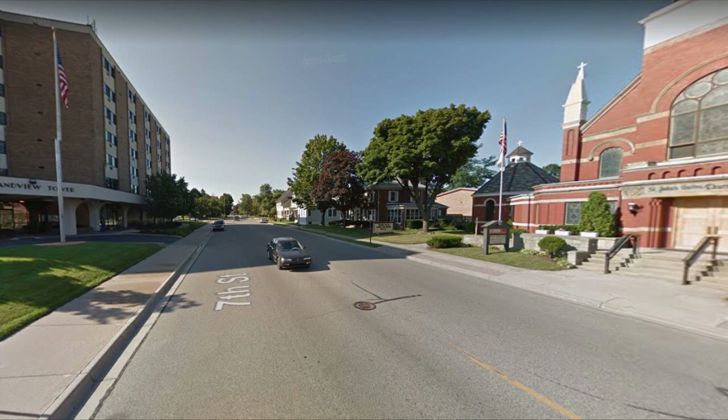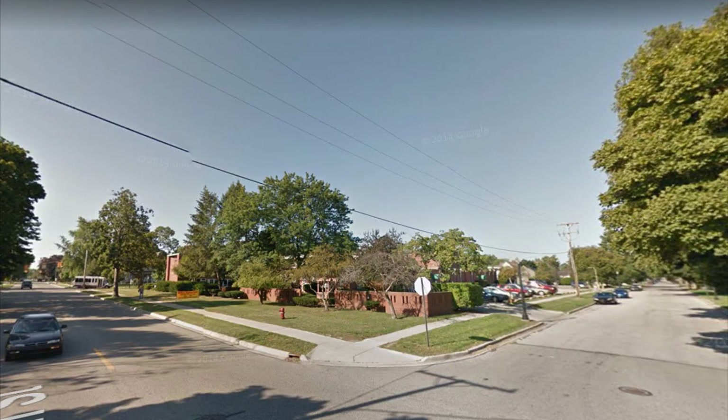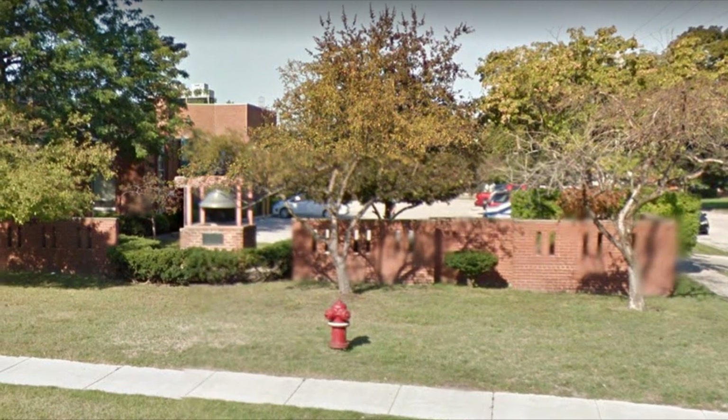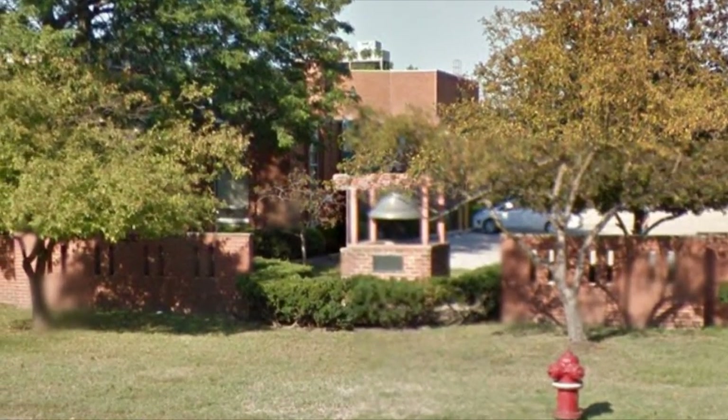Let's move a little further down 7th Street, going south toward Wall Street. Here we come to the corner of Wall and 7th — the southwest corner — and today it doesn't have much on it. But if we look very close, we see there is something on this corner: as we zoom in, we see that there's a bell, a church bell, that belonged to a church that used to be on this corner — the First Congregational Church.